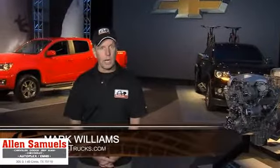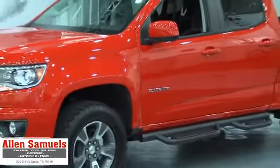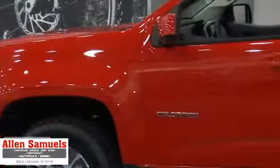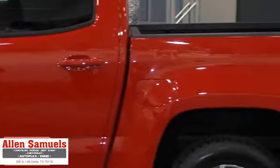I'm Mark Williams for PickupTrucks.com and we're here in Detroit where we've just received a sneak peek of the 2015 Chevy Colorado. This is GM's all-new mid-sized pickup truck and we don't have all the details yet, but here's what we do know.